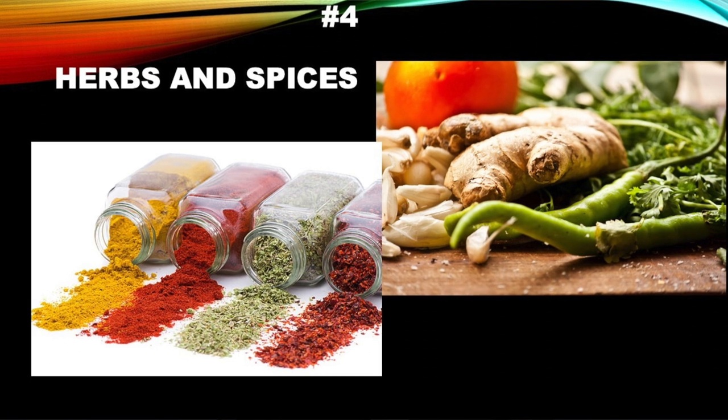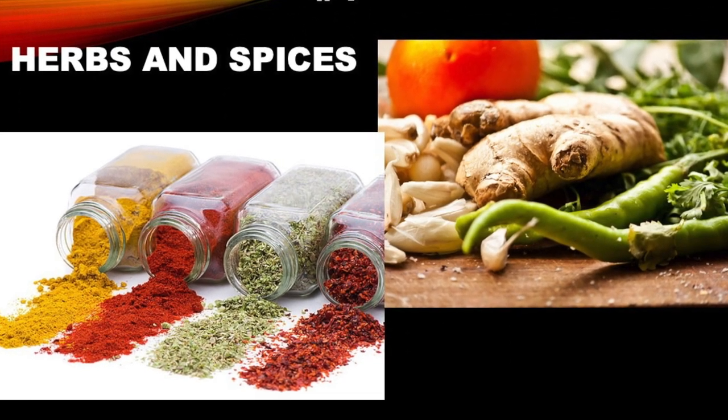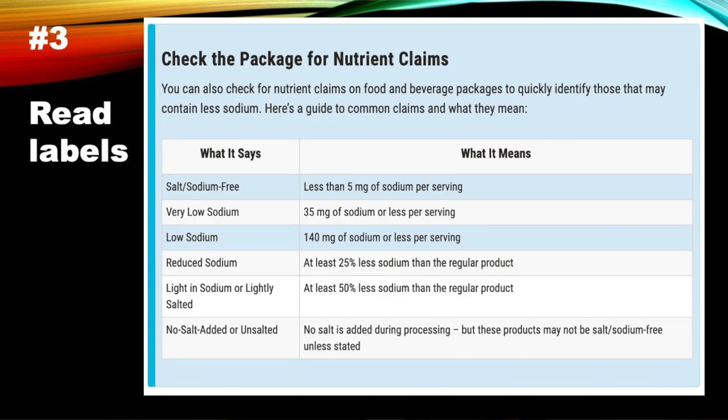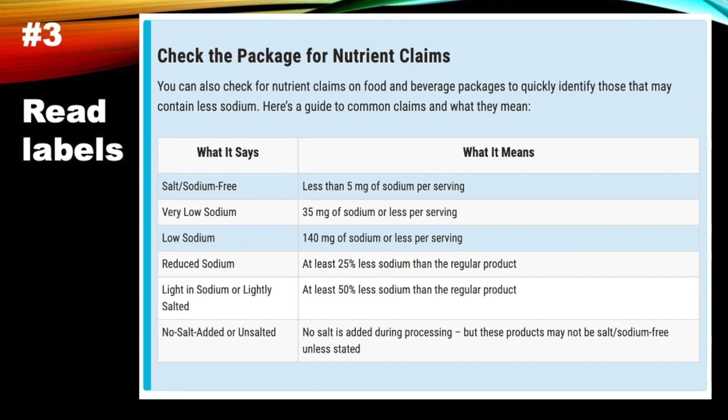Number 4: use herbs and spices instead of salt. Number 3: learn to read labels. They are not easy, but we have to learn the basics.